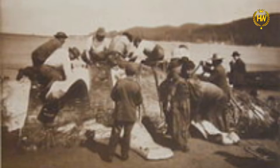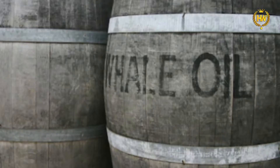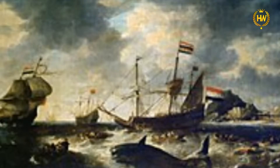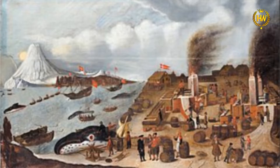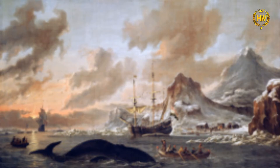Whaling peaked in Norway and Japan. In the area of the 18th century, a lot of whaling operations were established. As whaling spread, whalers came from all regions.